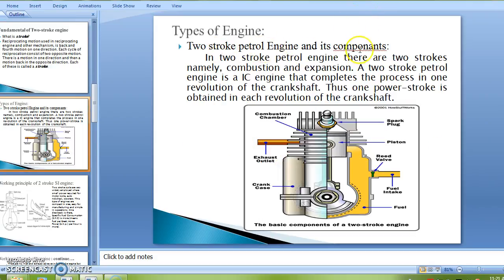Two-stroke petrol engine and its components. In this diagram, the detailed construction and components of the two-stroke petrol engine are given. In the two-stroke petrol engine, there are two strokes, namely combustion and expansion. A two-stroke petrol engine is an engine that completes the process in one revolution of the crankshaft. Thus, one power stroke is obtained in each revolution of the crankshaft.